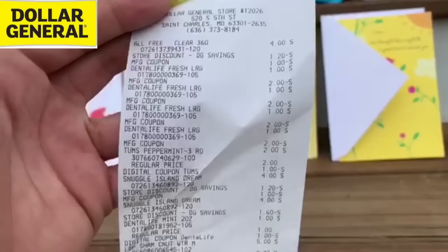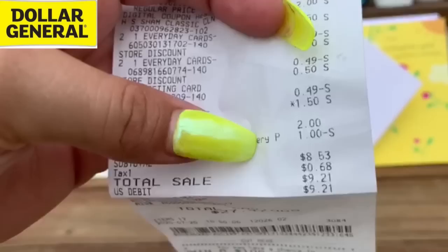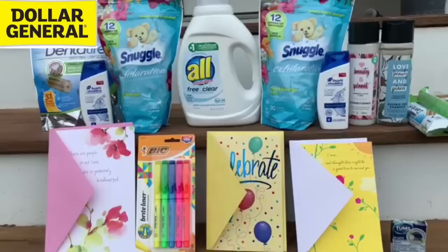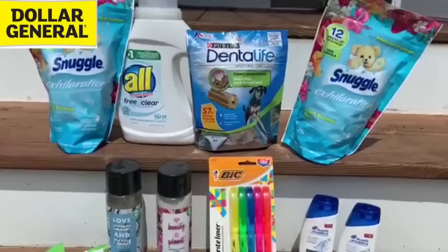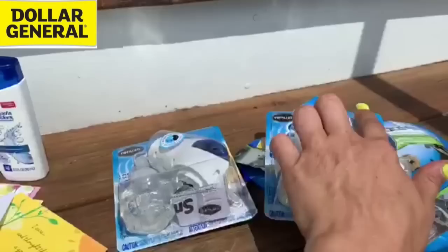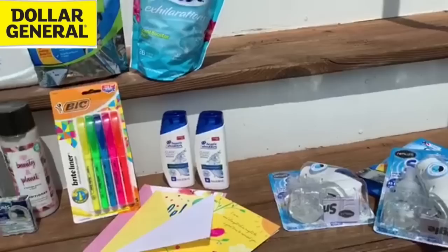Let's look at this receipt and see what we paid. After all coupons and instant savings, we paid $8.53 before tax. We're getting back $2 on Saving Star for the Love Beauty and Planet, so now we're down to $6.53. We're also getting back extra Fetch Rewards points — maybe about a dollar — bringing us to $5.53. But we still had the $2 moneymaker from those first two Snuggle transactions thanks to Ibotta, a dollar moneymaker per each. So taking off another $2, we're down to $3.53 total.